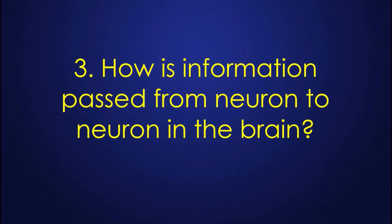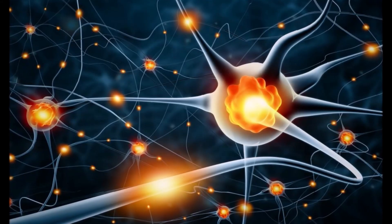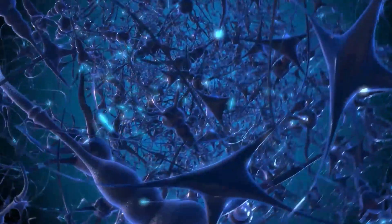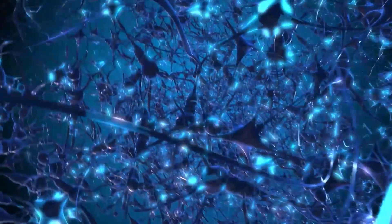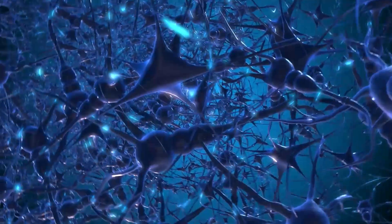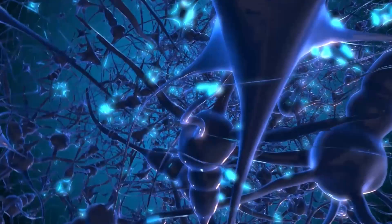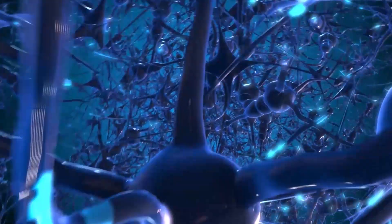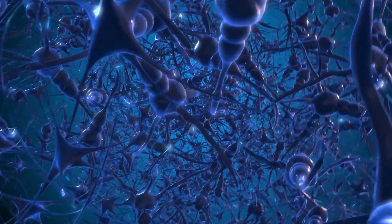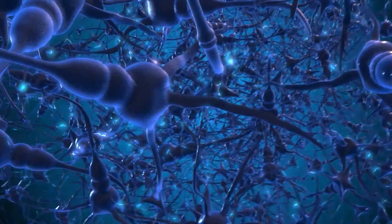How is information passed from neuron to neuron in the brain? When our brains pass information from neuron to neuron, the information takes a specific route called a neural pathway. Over time, if we regularly access this same information, it continues to take the same neural pathway. The more often we do or recall this information, the faster our brains pass it on each time we access it.